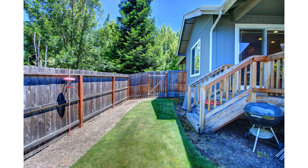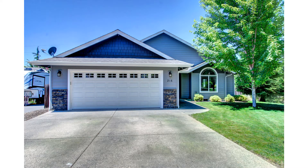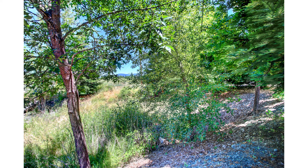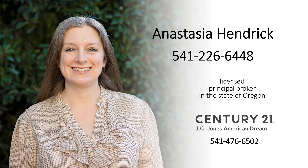Three bedrooms, two bathrooms, over 1500 square feet on almost a full third of an acre in Grants Pass. Easy access to the hospital, shopping, and downtown Grants Pass, all without having to drive on Redwood Avenue — win, win, win.